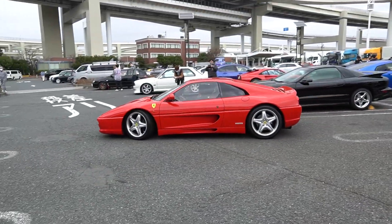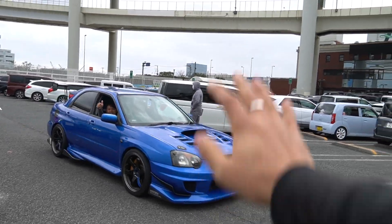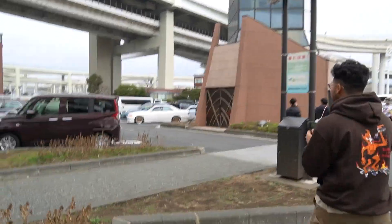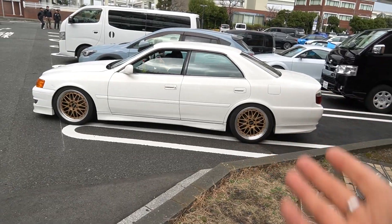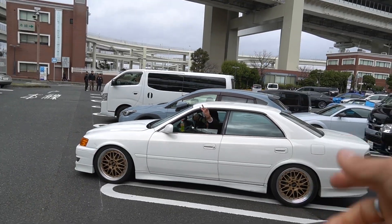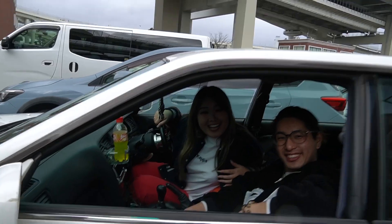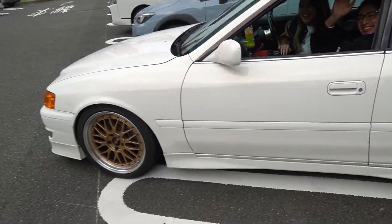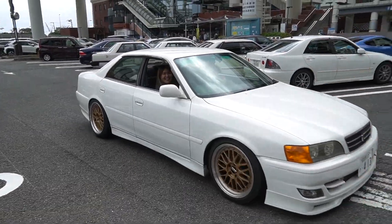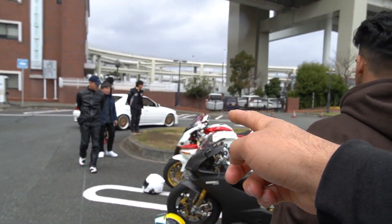This is Kino's friend Yuta — look how sick his STI is. Ari's been wanting a Chaser so bad, and one just pulled in! Look how sick that is — we love your car! She's got Ari's dream car, a Chaser, right here. Recaro seats — that might be my future wife right there.